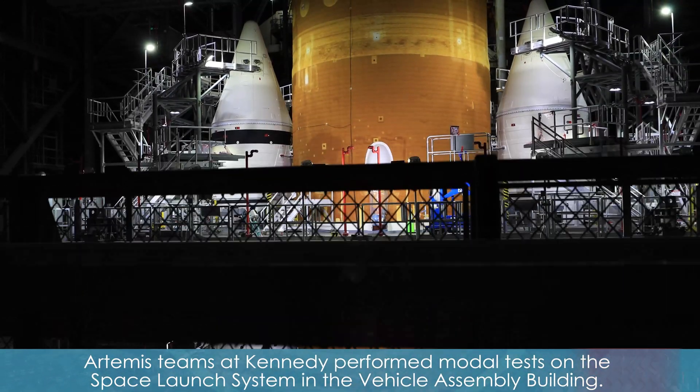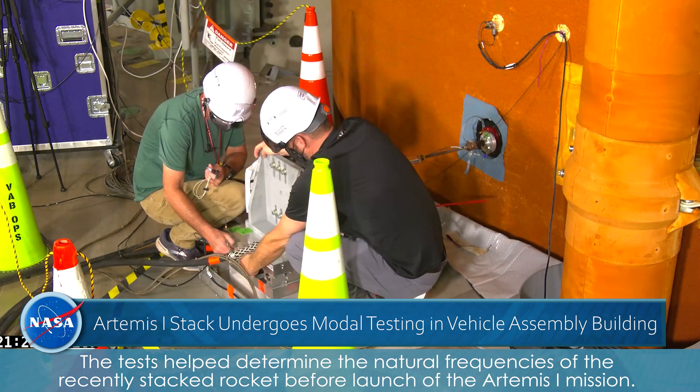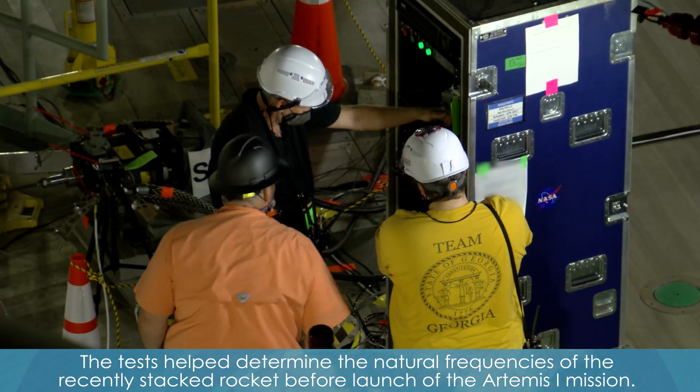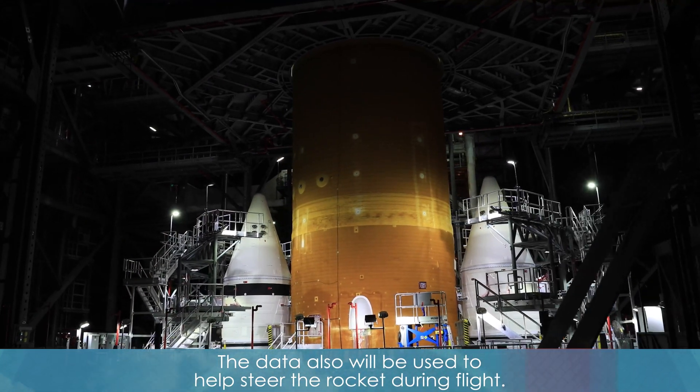Artemis teams at Kennedy performed modal tests on the Space Launch System in the Vehicle Assembly Building. The tests helped determine the natural frequencies of the recently stacked rocket before launch of the Artemis I mission. The data also will be used to help steer the rocket during flight.